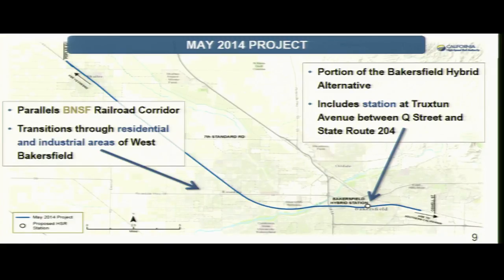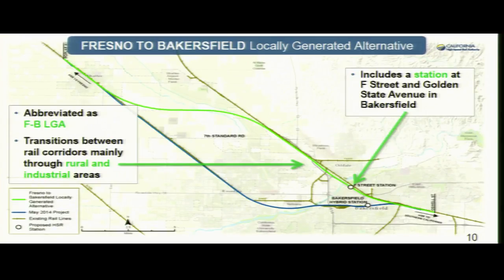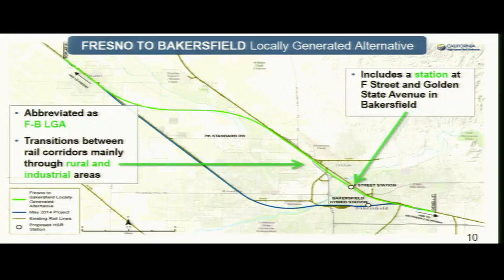In May of 2014 we paralleled the BNSF Rail corridor through the city of Shafter and then came into the city of Bakersfield. After that document was approved, we had several lawsuits. Working with both the city of Bakersfield and Shafter, we came up with the locally generated alignment. The cities provided an alignment to us, and for the past year we've been tweaking it to make sure it meets our criteria. It also includes a station at F Street and Golden State — the previous station studied was at Truxton.